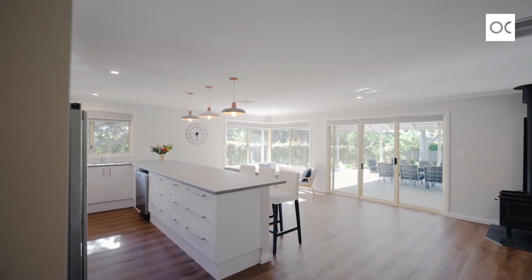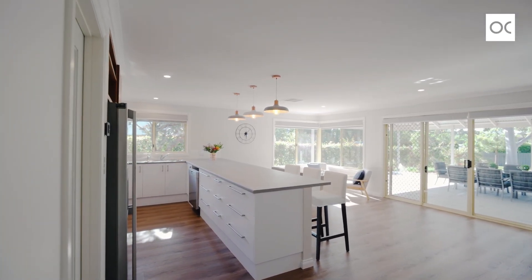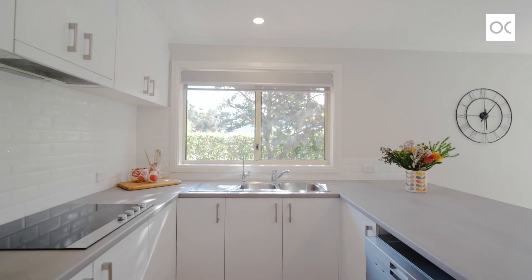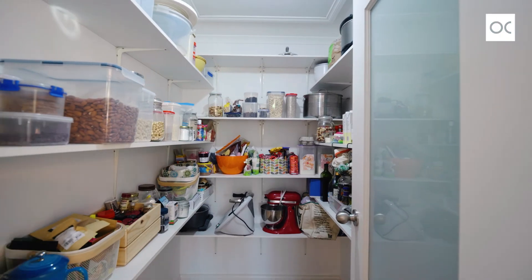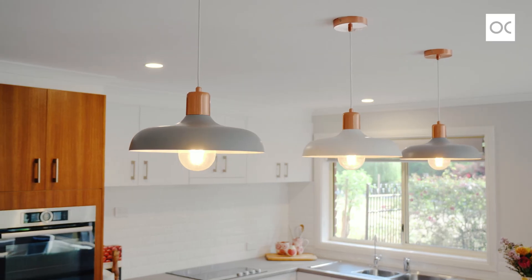Your heart's going to race when you step through that passageway into the spectacular open plan living, dining, kitchen area, looking out to the backyard and the outdoor entertainment area. This kitchen is magnificent.